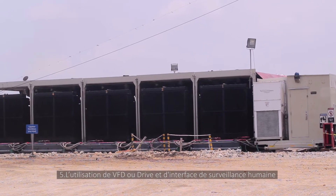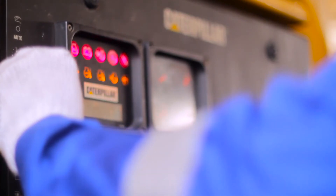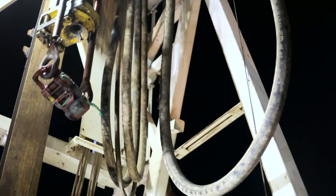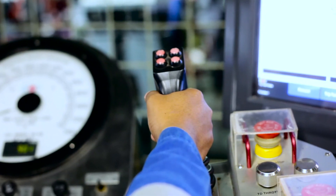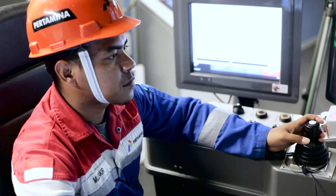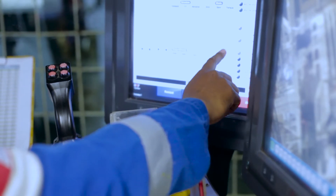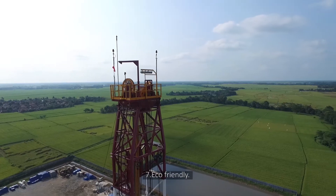Five, using VFD or variable frequency drive and human machine interface. Six, autopilot drilling.